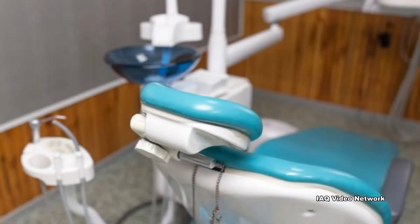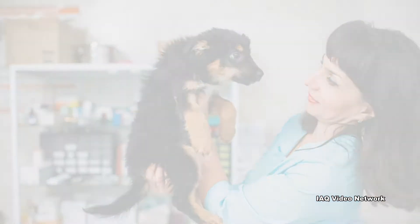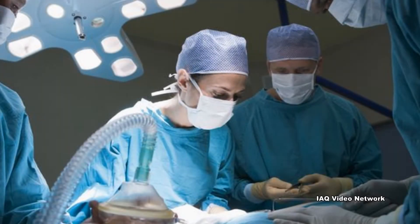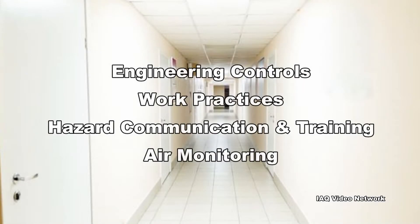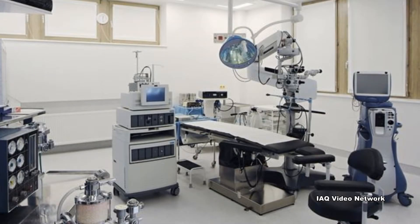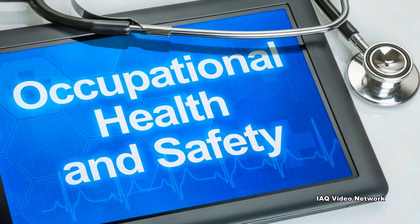The agency goes on to state that employers and employees should be aware of the potential effects and be advised to take appropriate precautions. Fortunately, there are a number of ways to control exposure to waste anesthetic gases. These include, but are not limited to, engineering controls, work practices, hazard communication and training, and air monitoring.